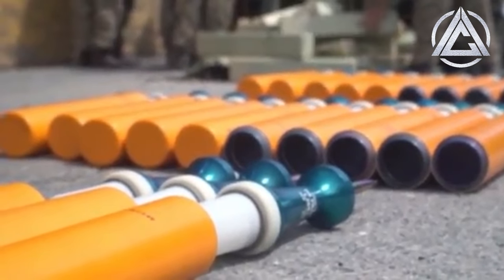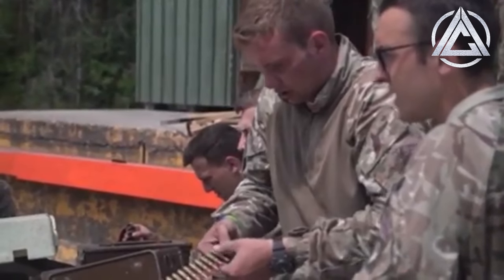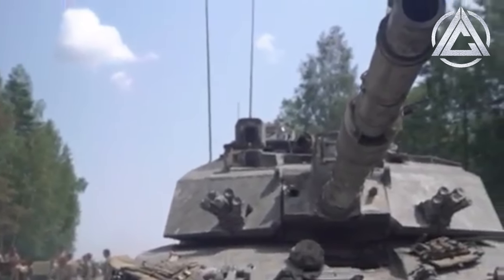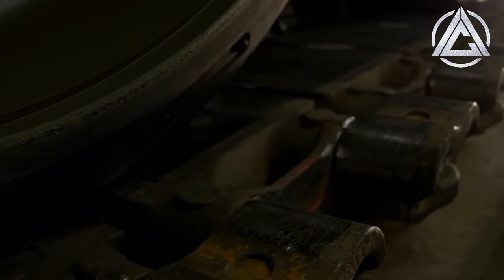Hi Trips, it's Koala here, welcome back to the Armourcast channel, thank you for stopping by today. So in this video, I want to talk about the newly unveiled Challenger 3, the future main battle tank of the British Army, and kind of giving my thoughts on exactly what this tank is, how capable it is, what the upgrades are like, and what it means for the future of the British Armed Forces.